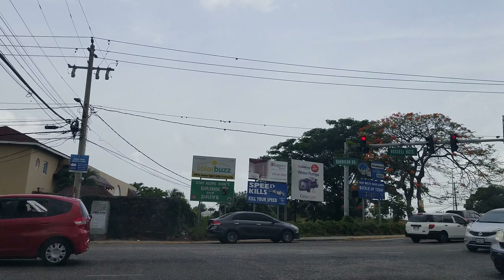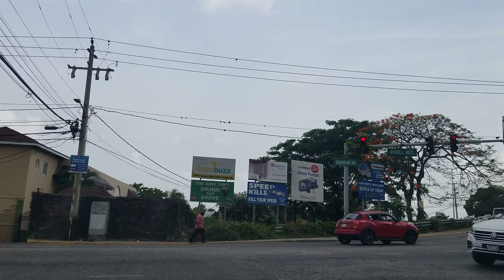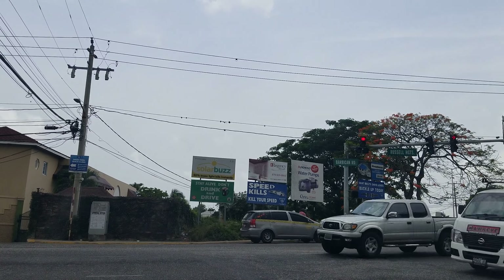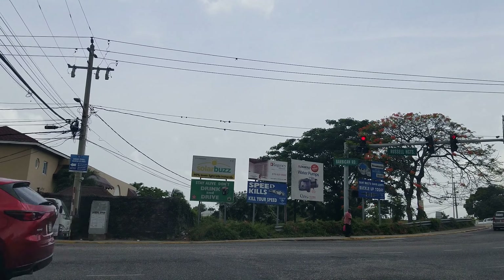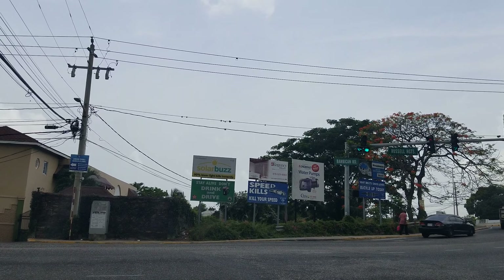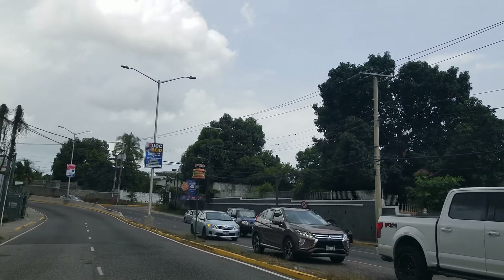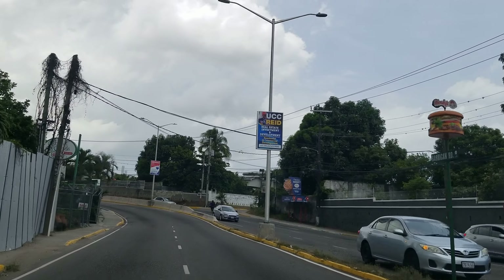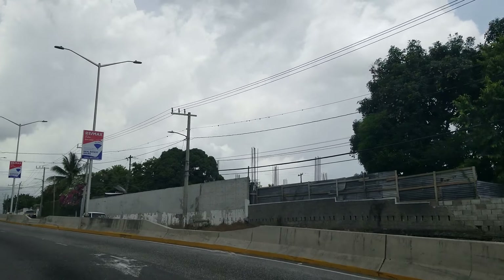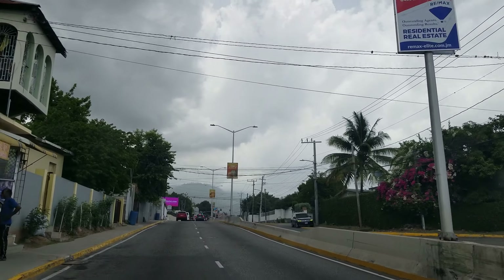The construction industry in Jamaica is doing very well. These homes being built here are at the high end of the market. Russell Heights is probably a middle to upper-middle income area, so there is no way you could use your NHT grants or NHT benefit to buy a home up in these areas.